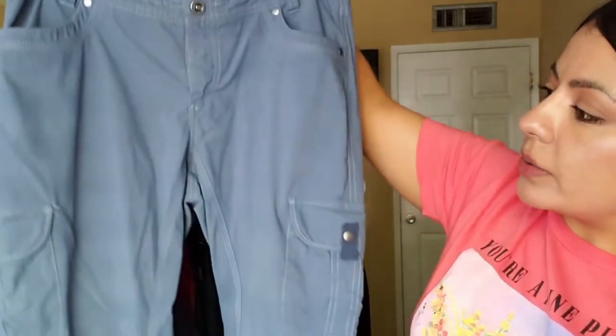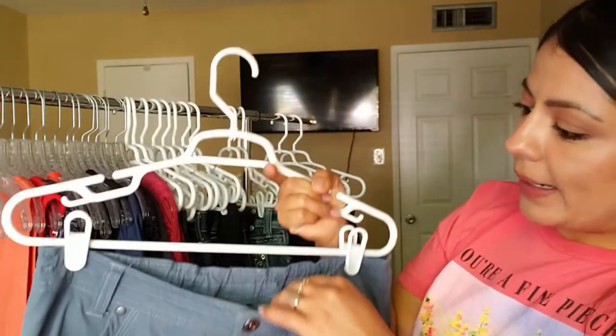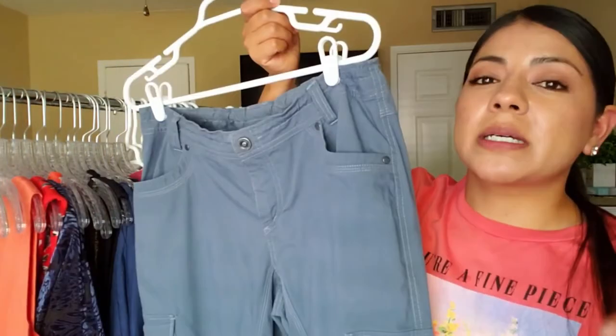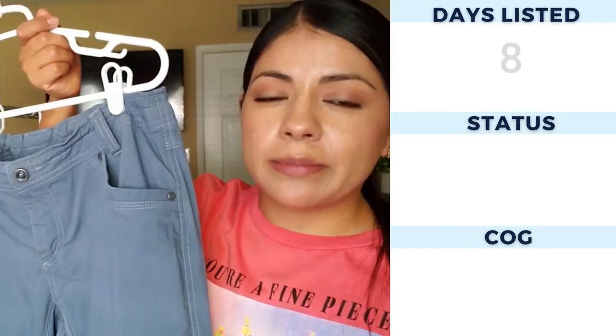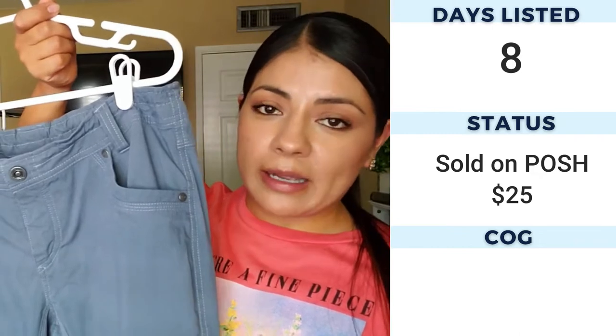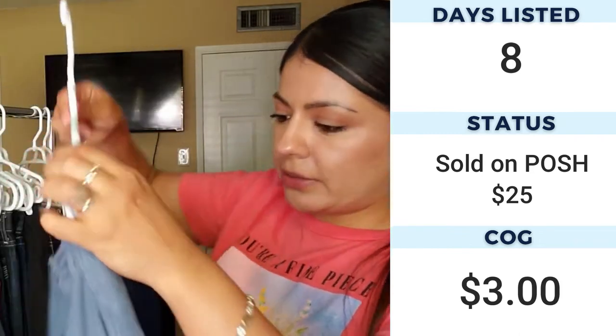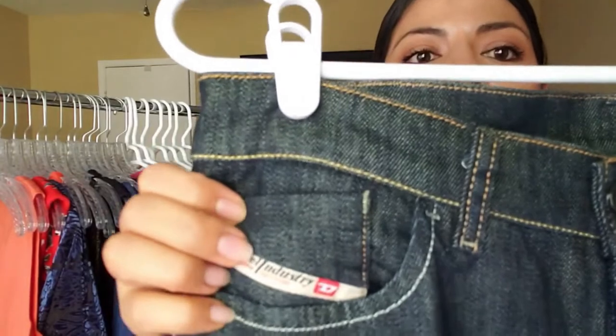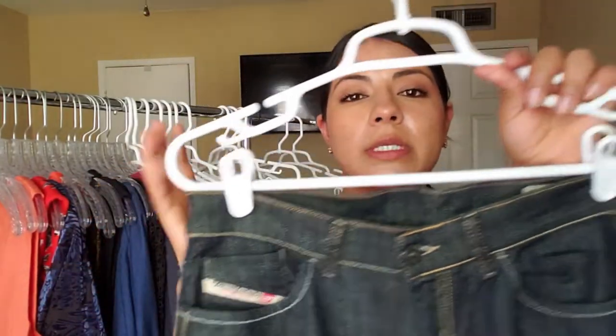Next up is this cargo dusty blue pants by the brand Kuhl — K-U-H-L. On Poshmark when they do their little parties and you look at the brands accepted in those parties, this is one of the brands named there. So for a while I've been on the lookout for this brand, because most of the time if they're adding brands to parties that means they're desirable and worth looking for — at least in certain styles. I'm sure this cargo type pants will do well.